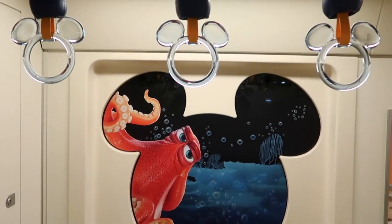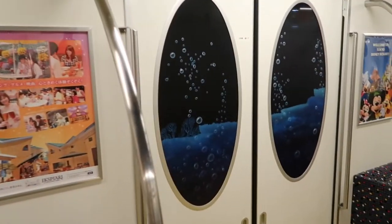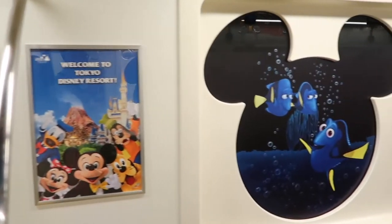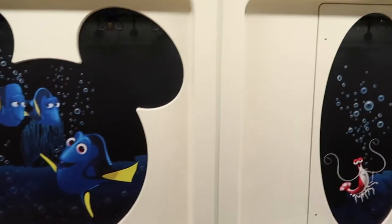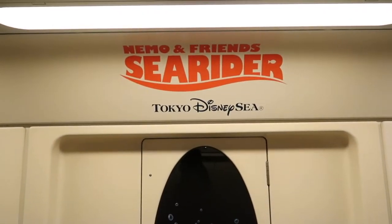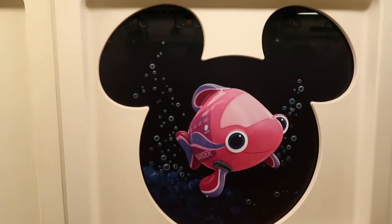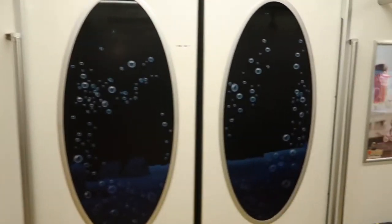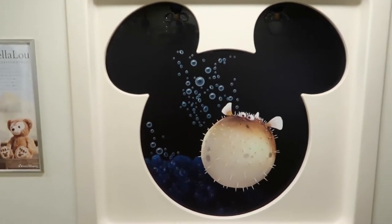Throughout the entire monorail you see on all the Mickey-shaped windows all the different characters from Finding Nemo and Finding Dory. First over there we saw Hank, and over here we have Dory and her parents, and we have even more characters — Nemo and friends, Sea Rider. And there's the Sea Rider vehicle on the window here. Lots of little details for just the monorail — I think that's pretty awesome.